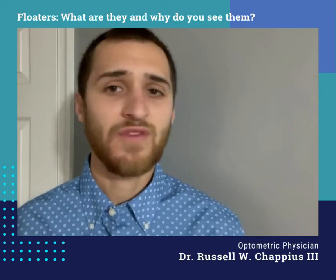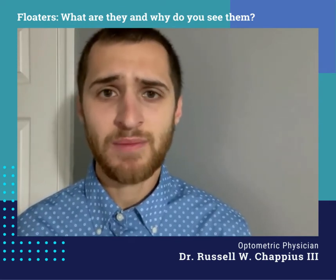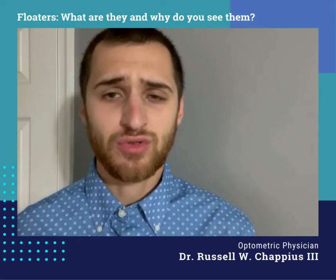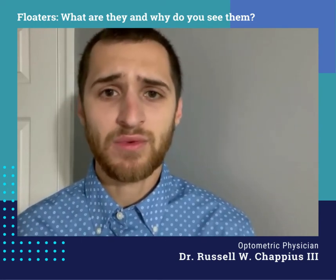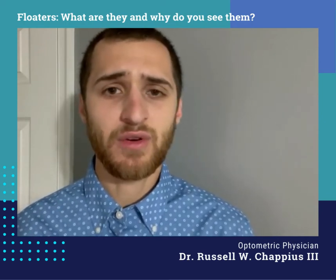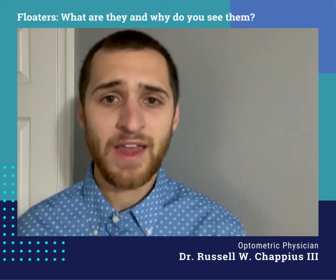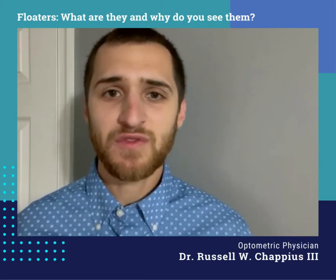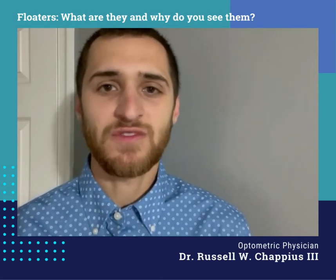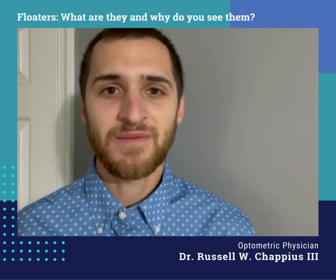So again, if you have any new floaters or persistent flashes of light, please call so one of our doctors can evaluate your retinas. It's crucial to get that checked right away — it makes for a better prognosis. Otherwise, most floaters are completely normal, so don't panic. If I ever see a floater when I evaluate you, I'll let you know, and always feel free to ask questions. We look forward to seeing you in our office soon. Take care and have a good day.